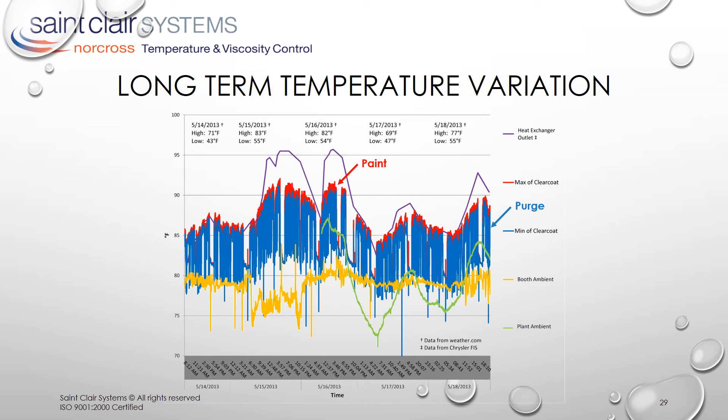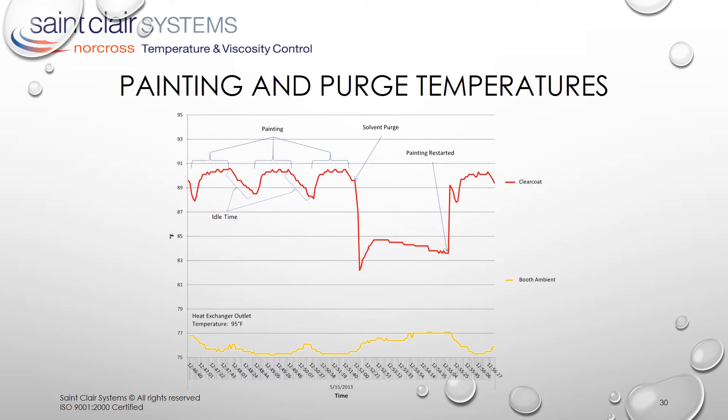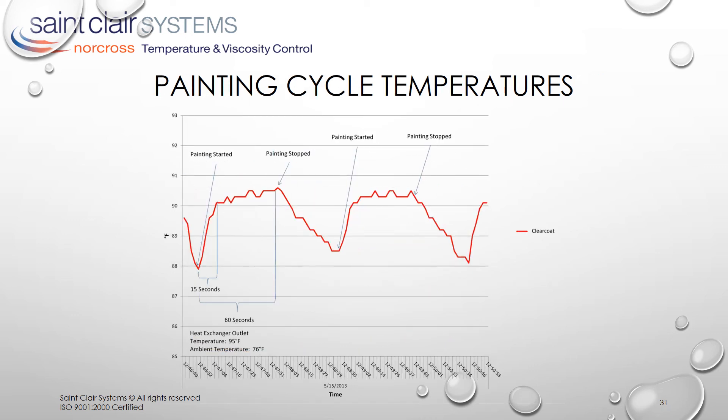The impact on finish quality is easier to see when we zoom in to see individual painting cycles. Here we can see that during the course of the process, there are four distinct actions happening: painting, idle time, solvent purge, and the restart after the solvent purge. Moreover, we can see the impact that cold solvent has on the delivery system. What's really important is the variation we see during the painting cycle. Because of the temperature change during the idle time, the first 25% of the vehicle is being clear-coated under continuously varying conditions. Clearly, not good process control, and variable results are inevitable.